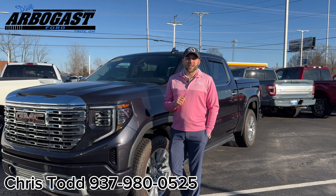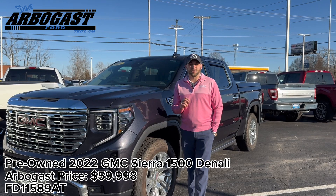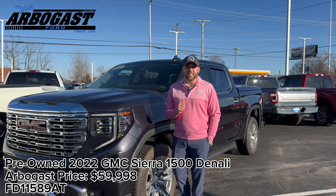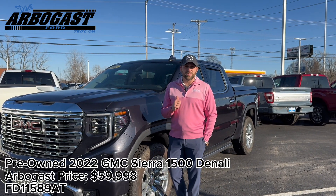What's going on everybody, it's Chris down here at Dave Arbogast Ford. I've got a beautiful 2022 GMC Sierra 1500 Denali in titanium rush metallic. This vehicle features heated front seats as well as ventilated front seats, sunroof, heated steering wheel, as well as heated rear seats.